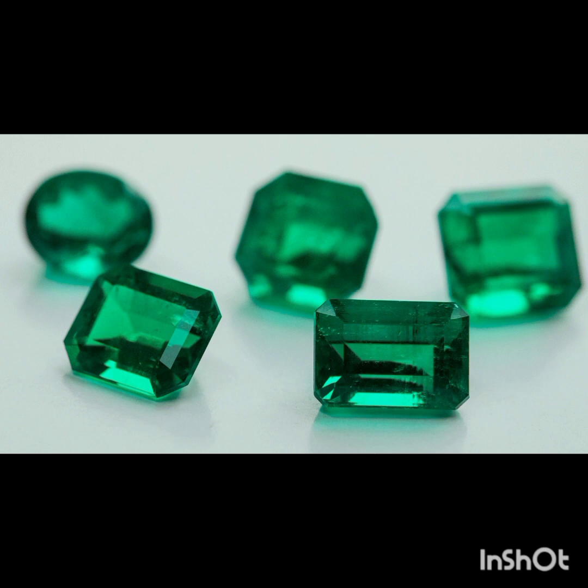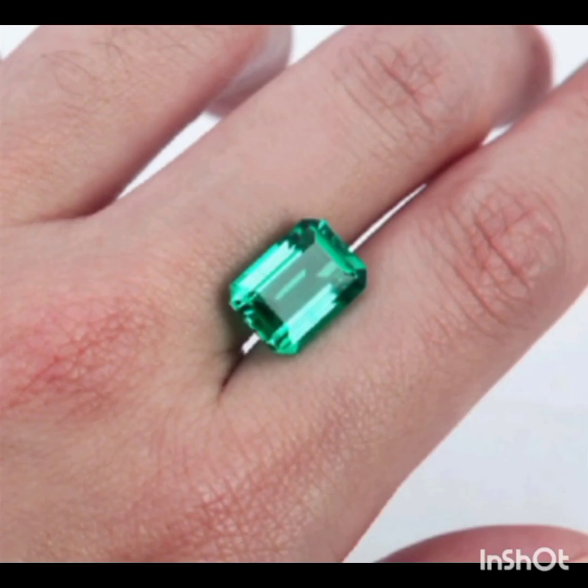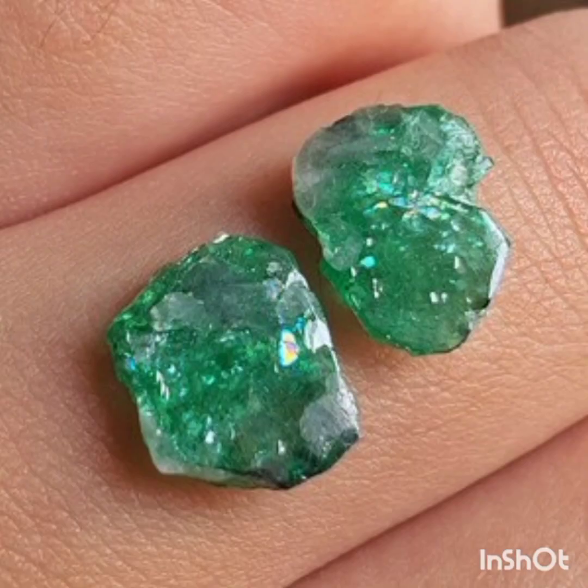In the case of oiling, a high-viscosity cedar oil is typically used, though there are alternatives — anything that has a similar refractive index to emeralds, meaning light passes through the materials similarly.